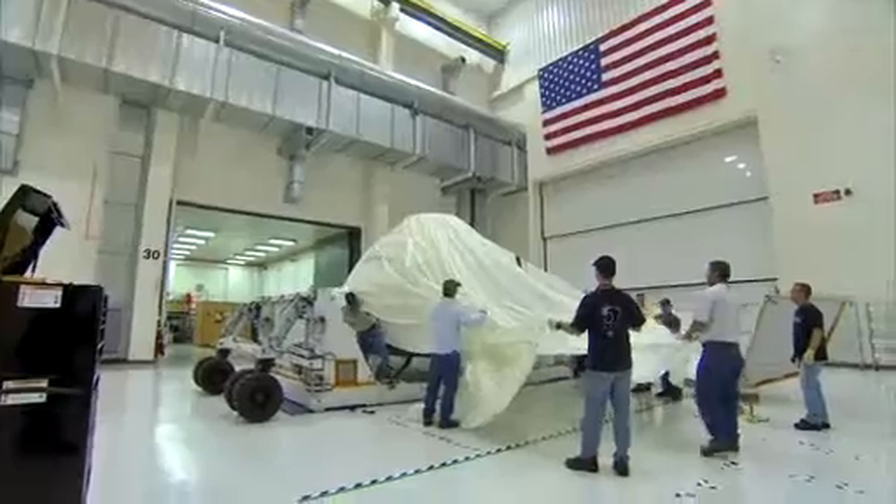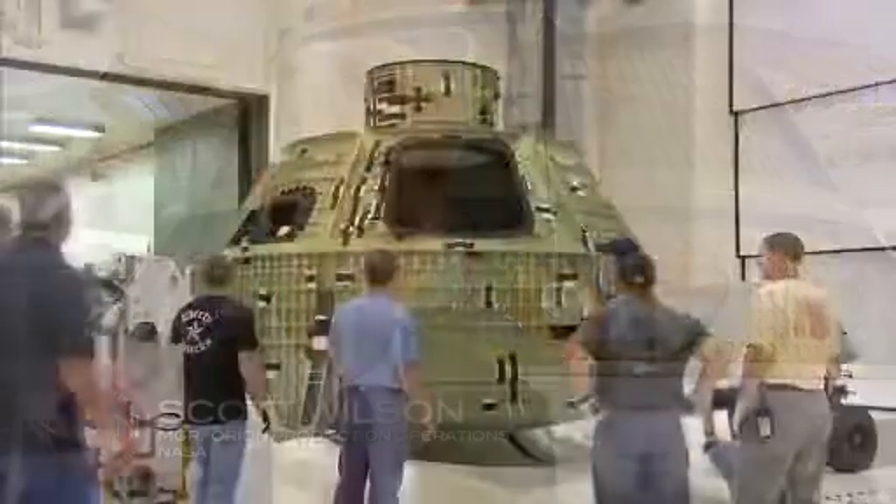I have never been as excited about anything as I am on this program. This is kind of the day we've been waiting for for a long, long time.